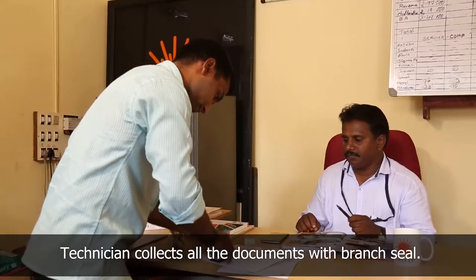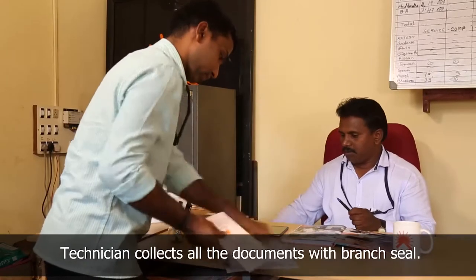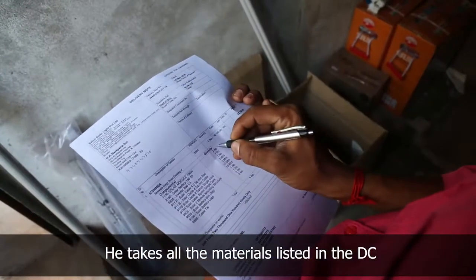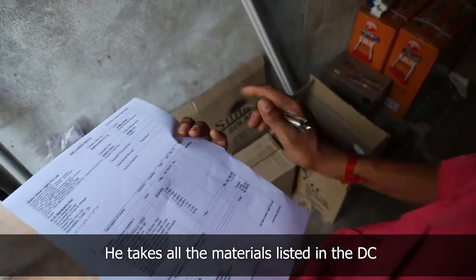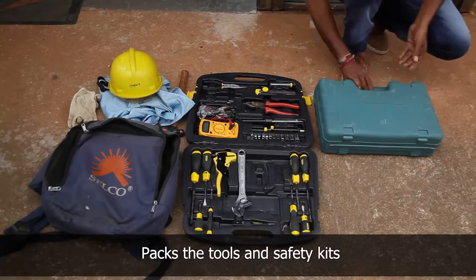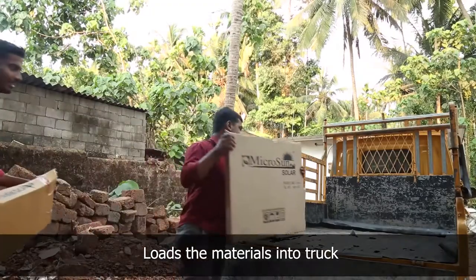The technician takes the delivery chalan, warranty card, installation completion certificate, and user manual with branch seal. He goes to the branch godown and collects all components listed in the delivery chalan, packs the safety kit and tools required for installation, and loads the components carefully into the pickup truck.